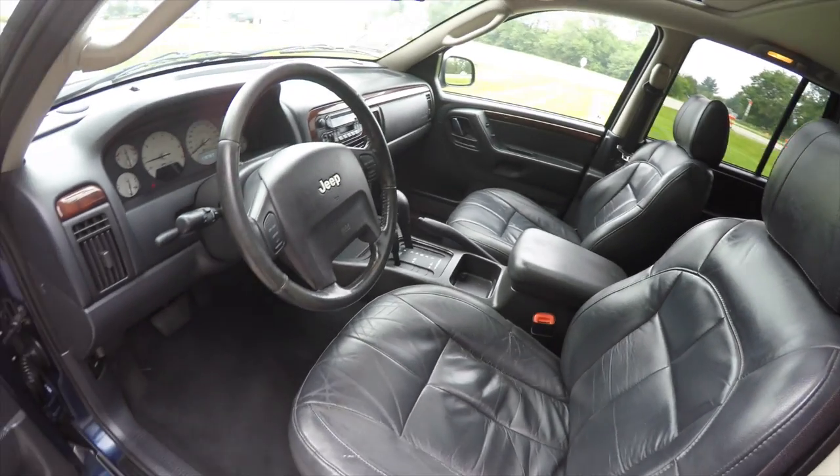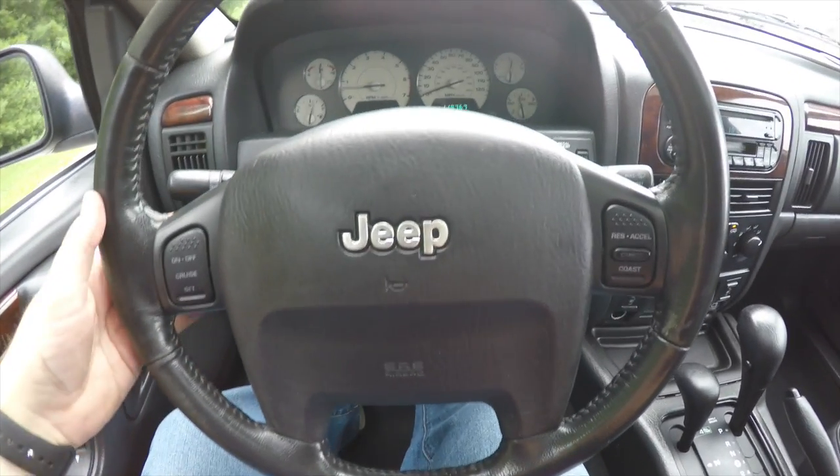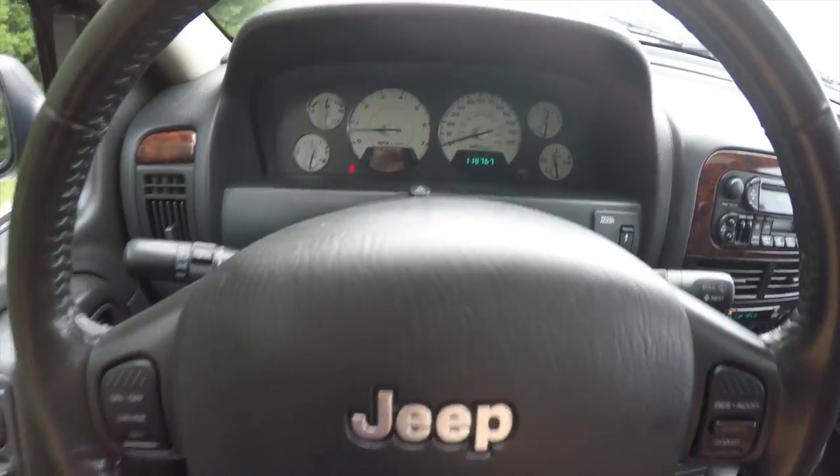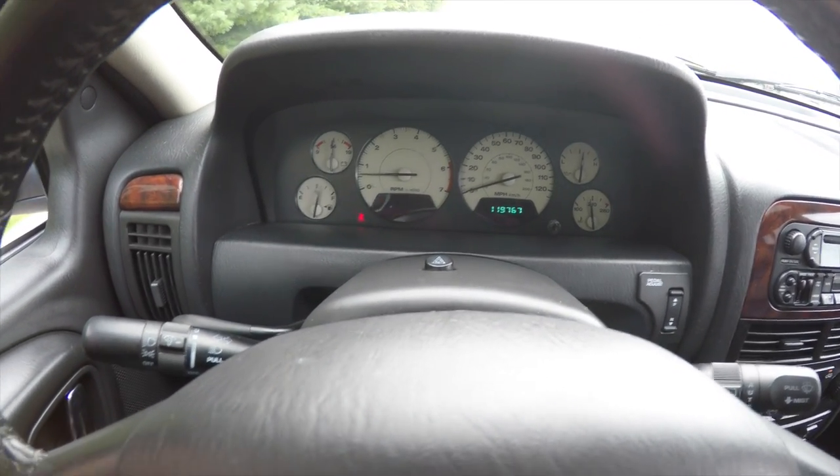The interior's in really great shape. Looking through the interior, we have a leather wrapped steering wheel, it's a tilt steering wheel with cruise control. On the back side you also have your audio controls. The vehicle currently has 119,767 miles on it.